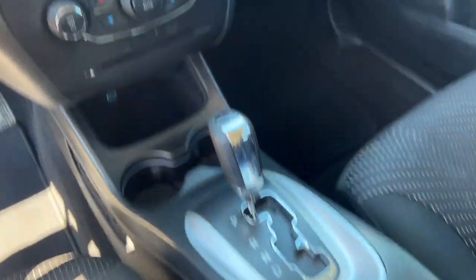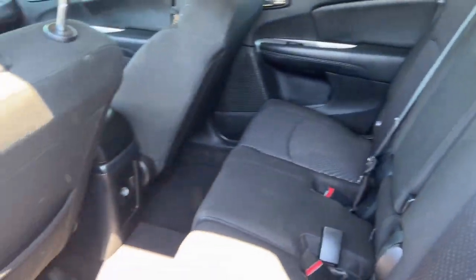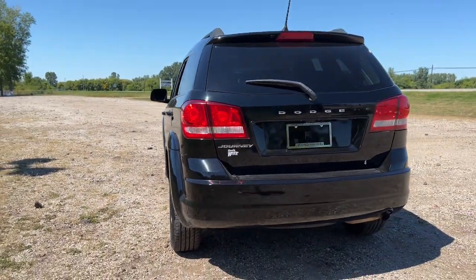Leather-wrapped steering wheel, electronic stability control, dual zone AC, traction control. Our team will give you an outstanding test drive experience. Stop in today.